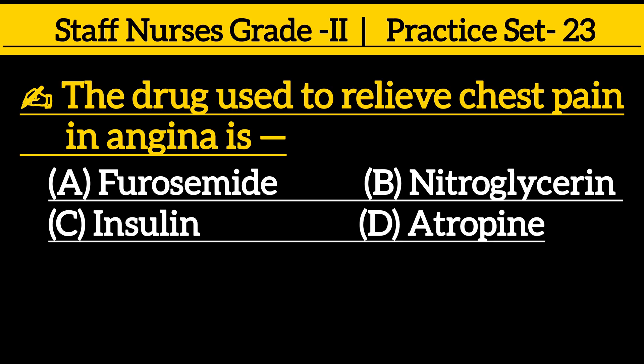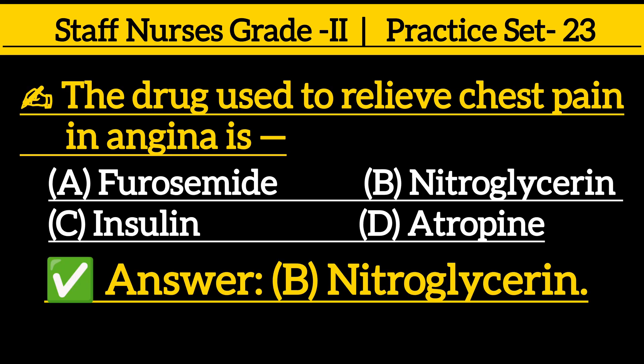The drug used to relieve chest pain in angina is: option A furosemide, option B nitroglycerin, option C insulin, option D atropine. The correct answer is option B, nitroglycerin.